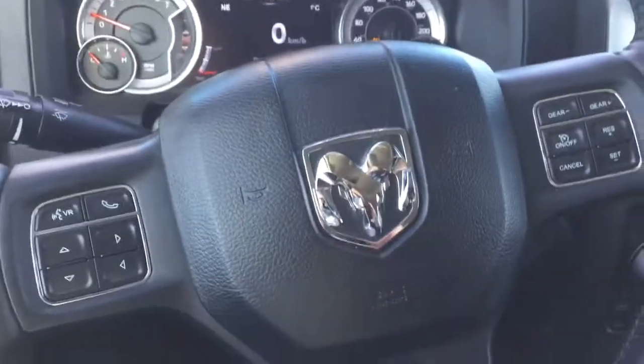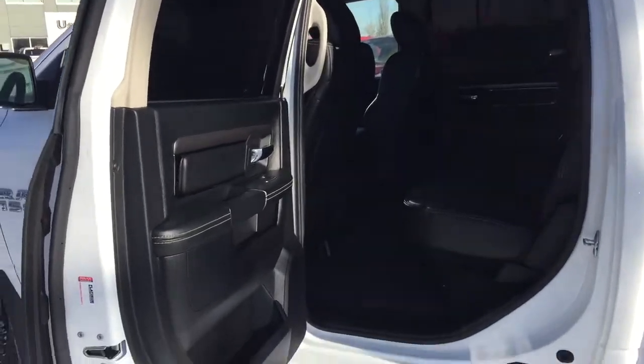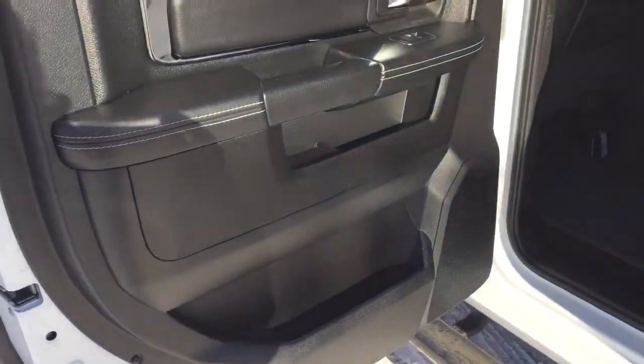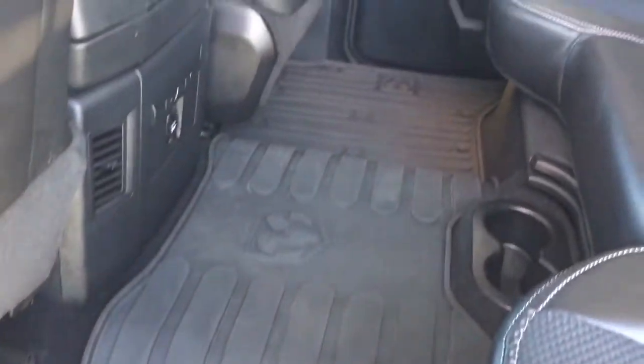We also have that power sliding rear window. So, I've shown you enough of the front — if you want to follow me I can show you some of the back. Coming into the very spacious back seat of your crew cab, you're again greeted by those dark premium colors with a nice white exposed sport stitching, and all-weather matting across the back of the cabin as well.